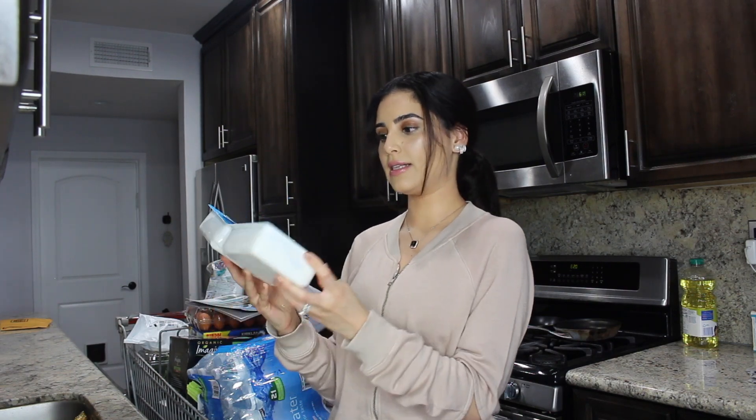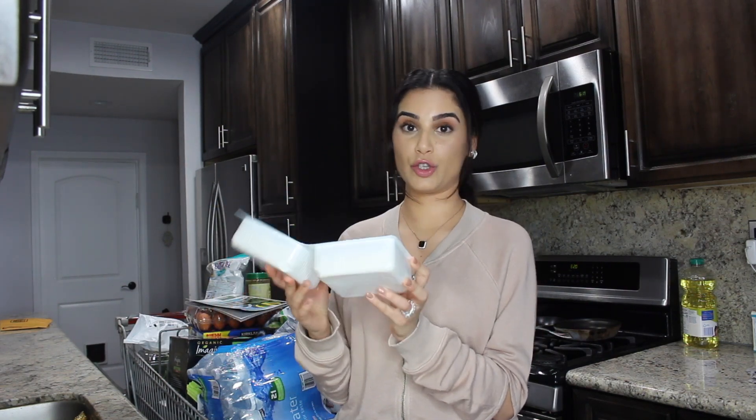We got some feta cheese — sheep feta cheese — and it's a great value. It's a two-pack. It's probably a bit too much just for the two of us but we'll make it work. By the way, if you are a dairy fan, they say that sheep dairy as opposed to cow dairy is a lot healthier for you, so just throwing that out there.